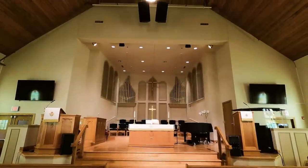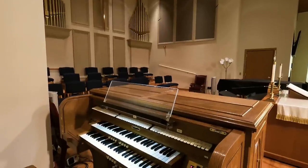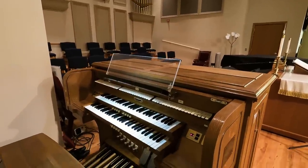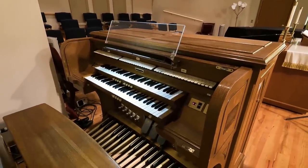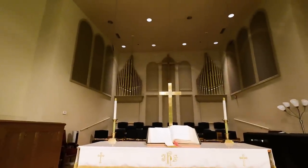Tell me, first of all, what this organ was originally. It was a 1906 Bennett, built in Moline and Elroy, with tubular pneumatic action. Was it here in this church? No, the instrument was originally located in the Methodist Episcopal North Congregation, which was two blocks south of here.